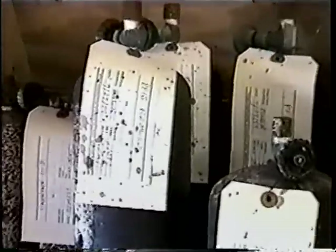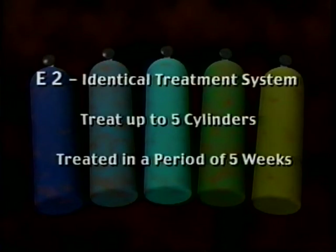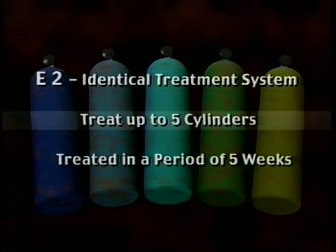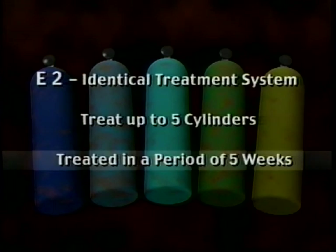The Elvira system proved so effective with the PFIB that site leadership decided to treat the other halogenated organics on site, which accounted for approximately 200 cylinders. Because of the high yields achieved by the E-1 system, Team Flora designed and built the larger E-2, which had an identical treatment system but could treat up to five cylinders at once. The stepped-up system allowed the remainder of halogenated organic cylinders to be treated in a period of five weeks.